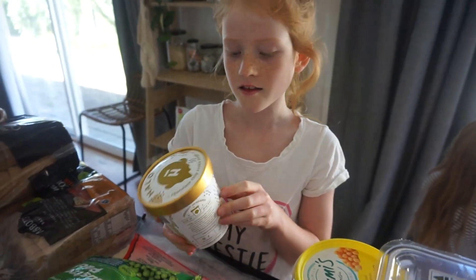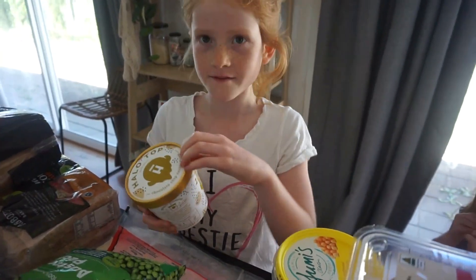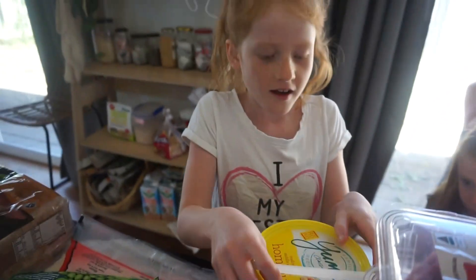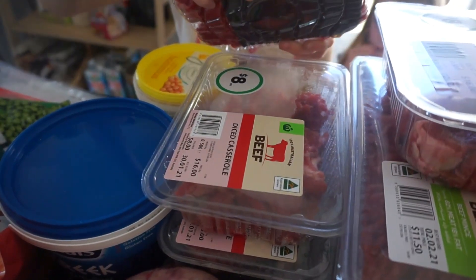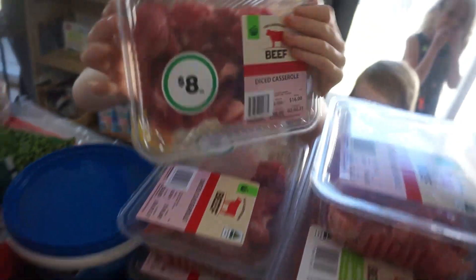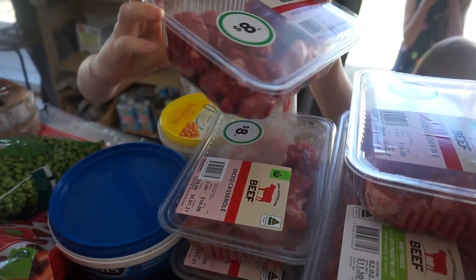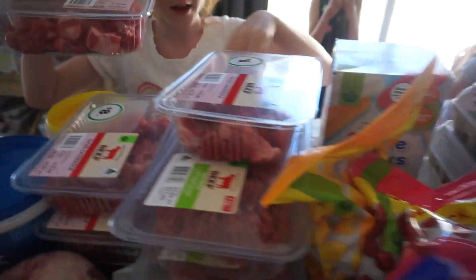This is daddy's ice cream stuff. We also got some hummus, and then meat — white ones and more, and more, and more. Oh, and there's more beef.